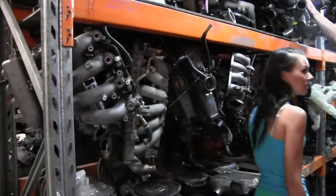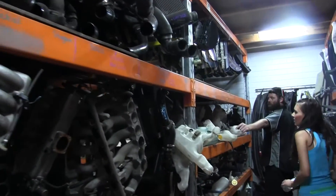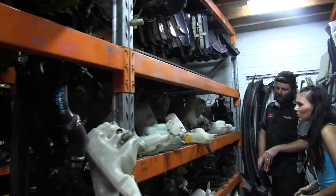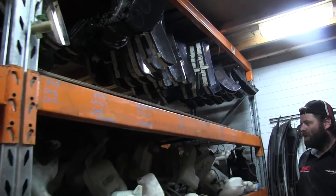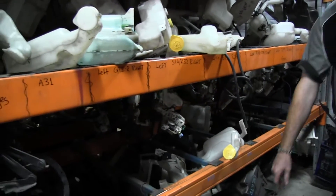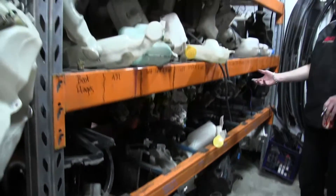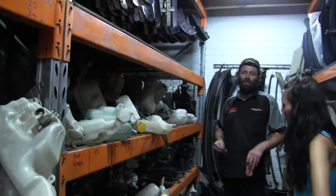Clutches. Flywheels. Intercooler kits. Speedo clusters. Washer bottles, overflow bottles. Believe it or not, these actually do sell - you'd be very shocked. All the under-dash boxes as well - the heater units, the fan units, the AC units.